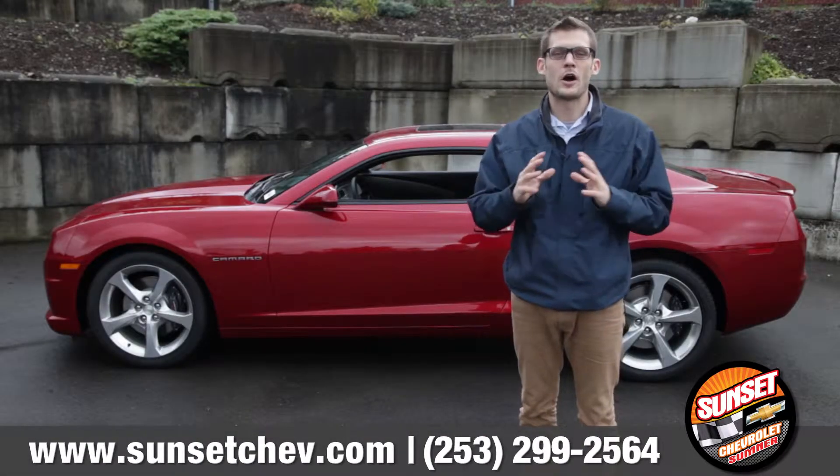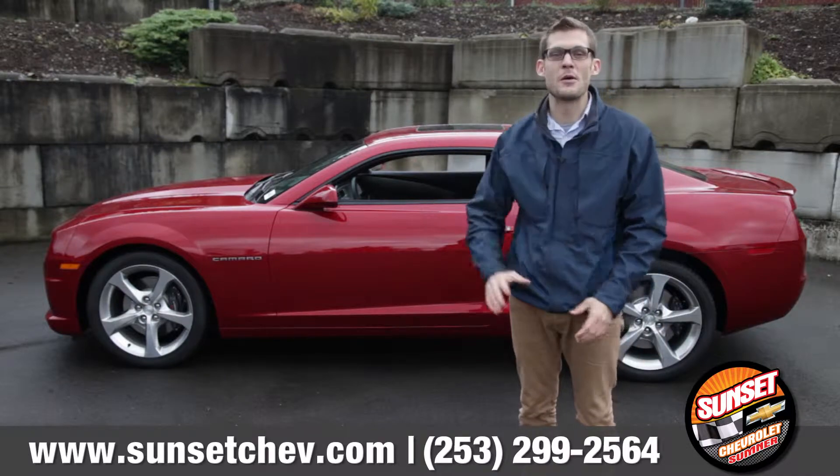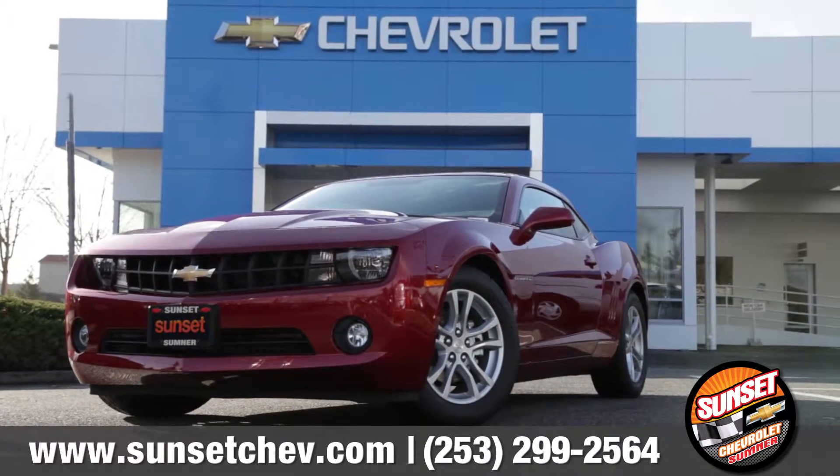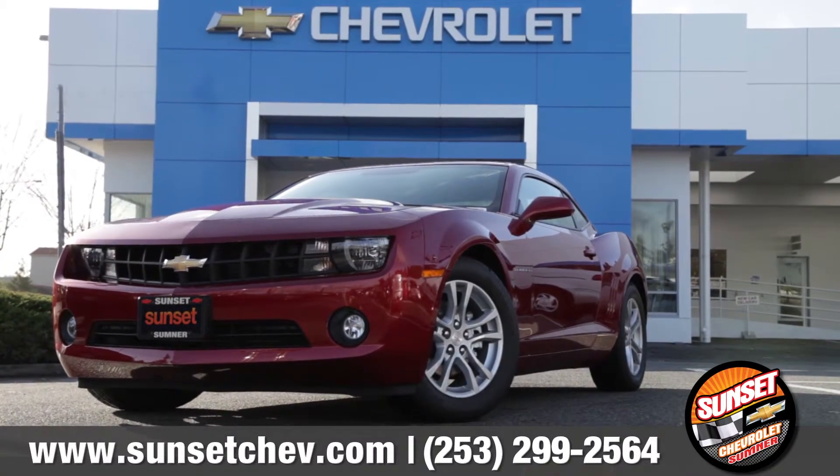They say power comes from within, and a Chevy Camaro is proof of just that. So when you feel the need for speed, come down and see us and check out the 2013 Chevy Camaro.